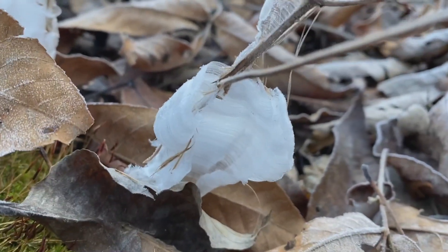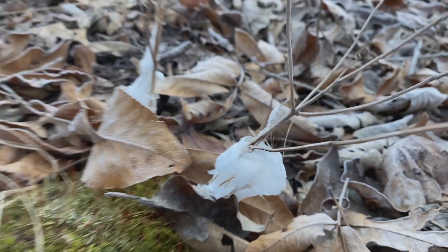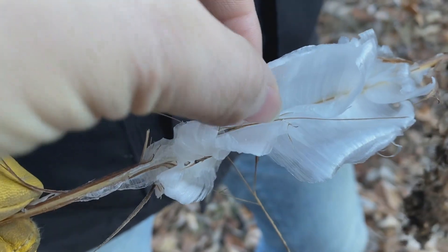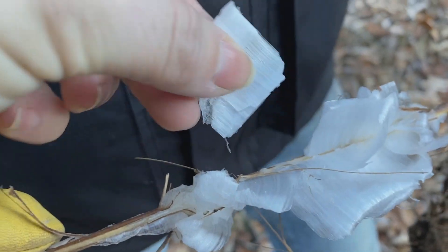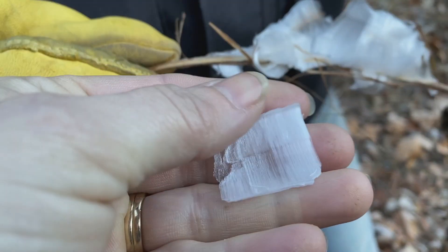It actually causes the liquid inside the stem of the plant to freeze and then rupture the stem. And as it oozes out, it forms all these really intricate designs. You can see the lines and very intricate designs. They're very fragile — snap one off and it's really nothing more than an ice crystal. It'll just melt in your hand.